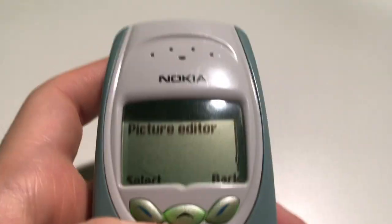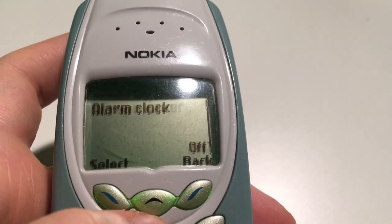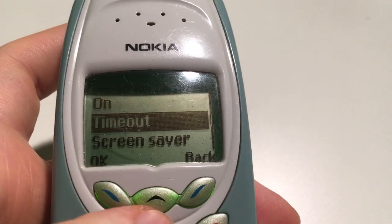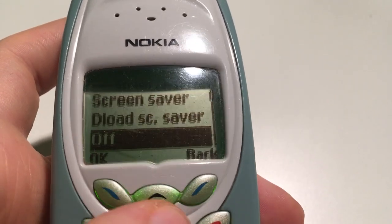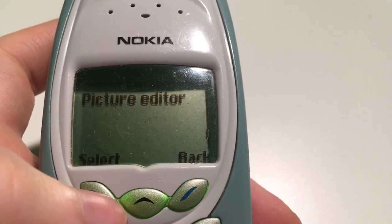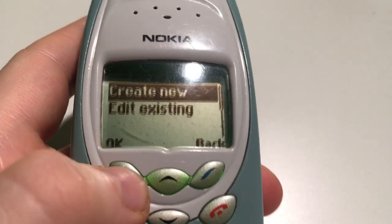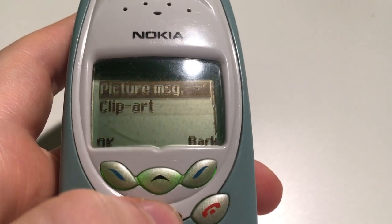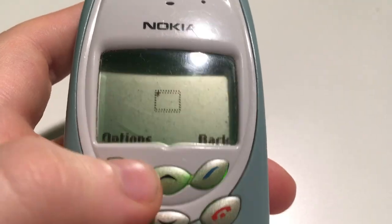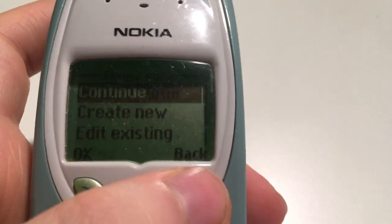There's a screen saver you can toggle on or off. The Picture Editor is really interesting — you can basically edit a photo or use clip art. I'm not sure how the clip art works because I haven't messed with that yet. You can create a new picture message and basically make your own pictures.